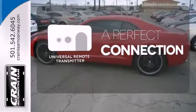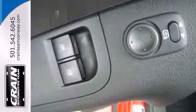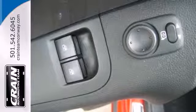Stay connected to home with the universal remote transmitter. Heated mirrors means never worrying about ice obstructing your view. The second generation Camaro is the perfect blend of old